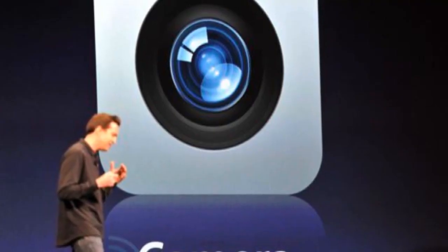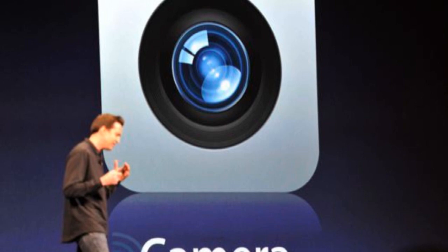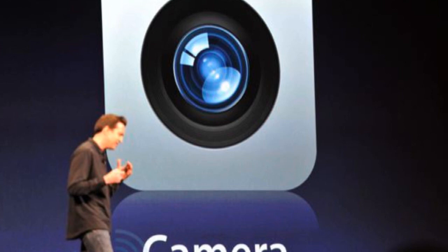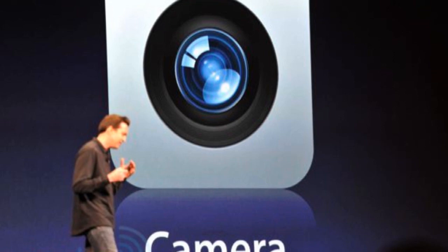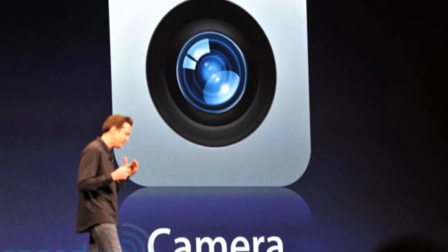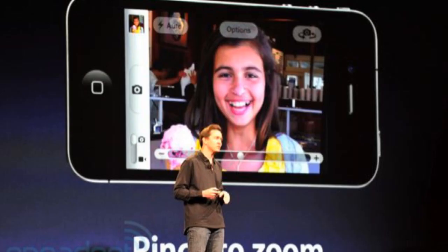Moving on to the camera on newer iOS devices — the iPod Touch 4th generation, iPad 2, and iPhones. What's really cool is you can now take pictures right from your lock screen. Instead of turning on your iPhone, unlocking it with a passcode, and entering the camera app, you just click the camera icon on the lock screen and take pictures directly. If password-enabled, people can still take pictures but won't be able to access your existing photos, keeping your information safe.